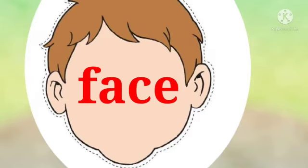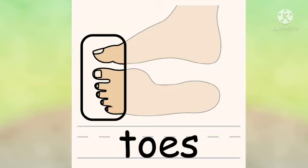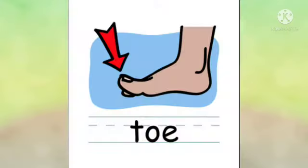Face. This is my face. Cheek. This is my cheek. Toes. These are my toes. Toe. This is my toe.